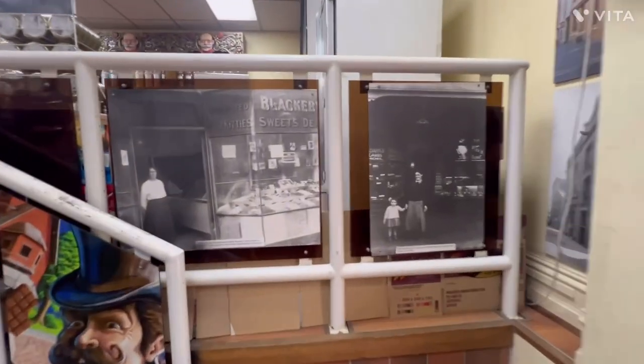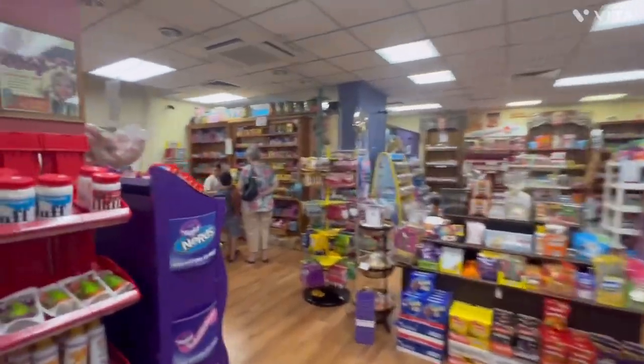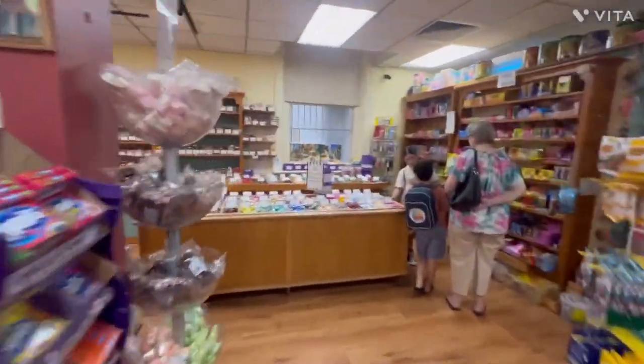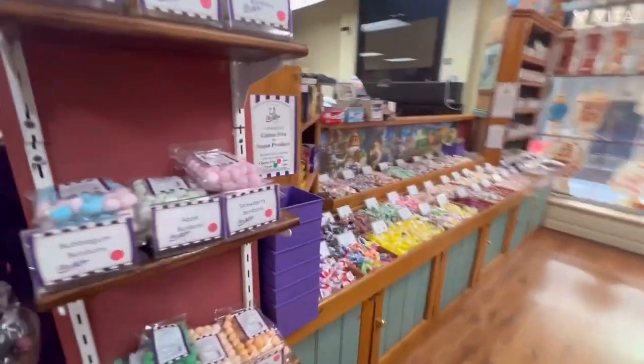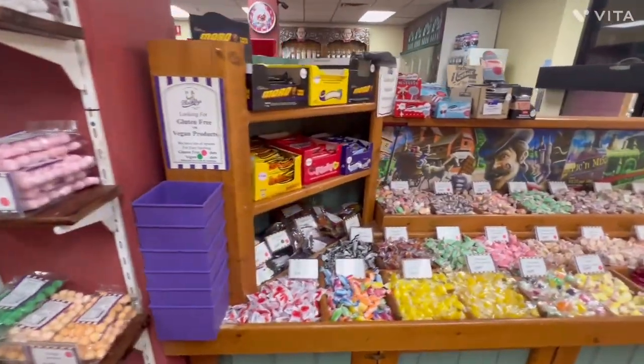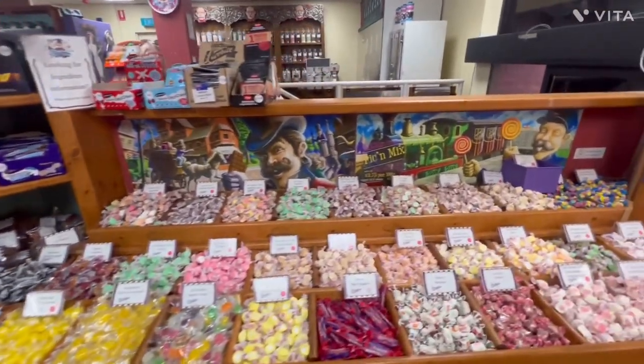A couple more old photos over here, and then we just go up the stairs and you can see an amazing array of sweets. Sweets as far as the eye can see — it's just incredible.